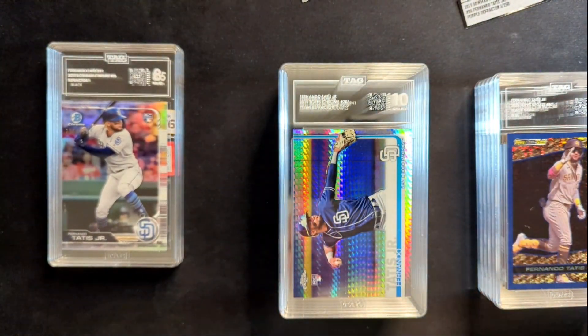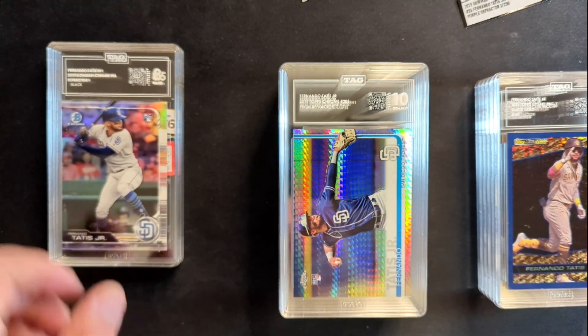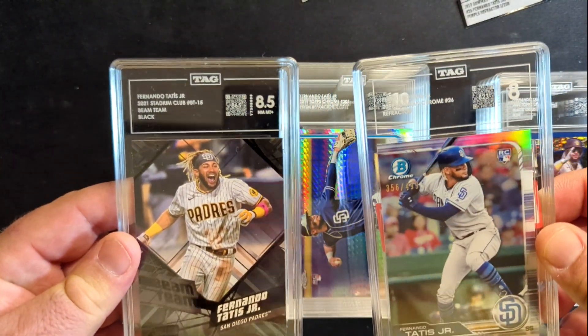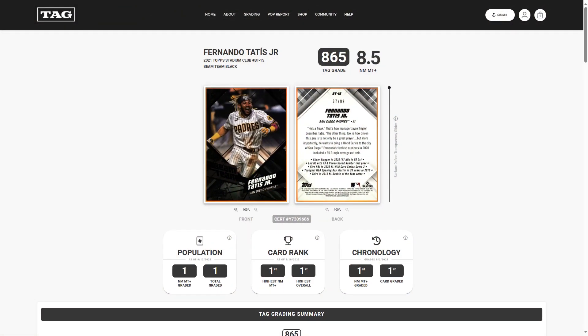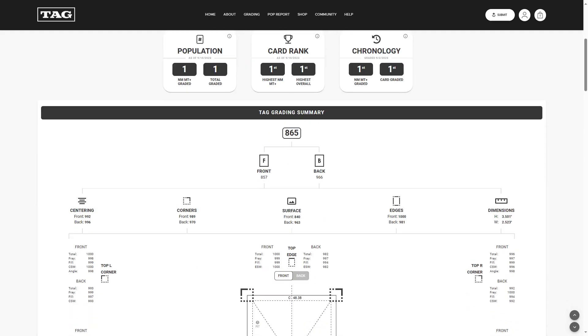We're going to jump over to the computer and take a closer look at the grading report so we can understand how these guys got the grades that they did. Okay, so we've got the first one pulled up — this is the Beam Team Black. It got an 865, which translates to an 8.5. It's the first one they've ever graded.